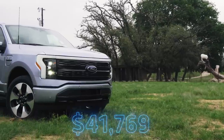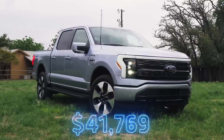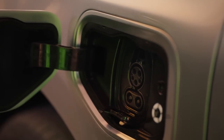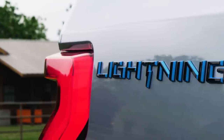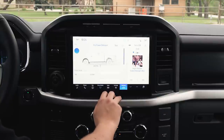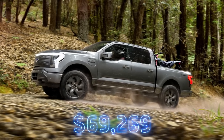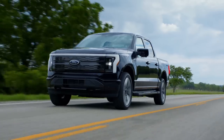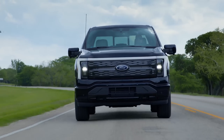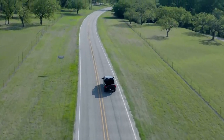Prices for the 2022 Lightning start at $41,769 including a $1,795 destination charge, but that figure can increase very quickly. The XLT I drove starts at $54,769, but adding the extended range battery adds an additional $19,500 — half of that is the battery itself, but it also includes 20-inch wheels, a 9.6-kilowatt upgrade to the Pro Power onboard system, an upgraded active safety suite, and heated front seats with a heated steering wheel. The Lariat demands $10,000 for the battery upgrade, while the range-topping Platinum is only available with the larger battery and starts at $92,669. That is still an eye-watering sum.